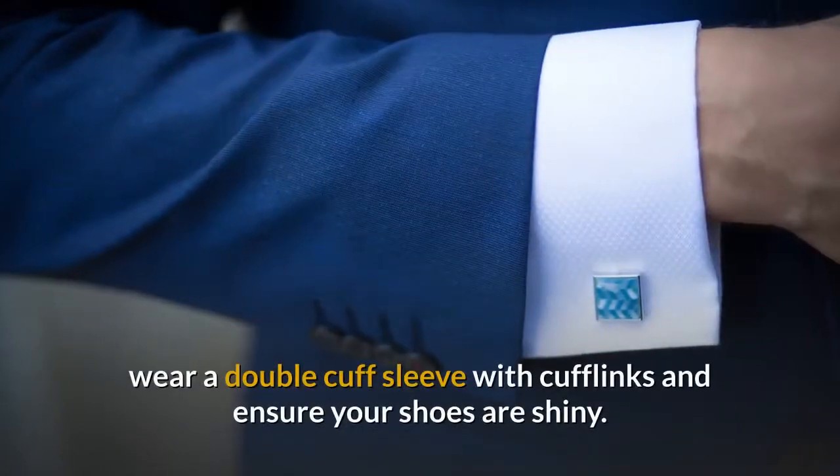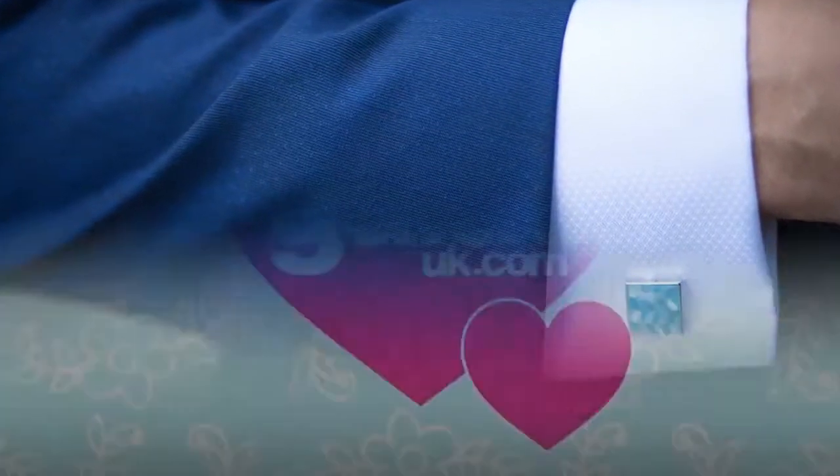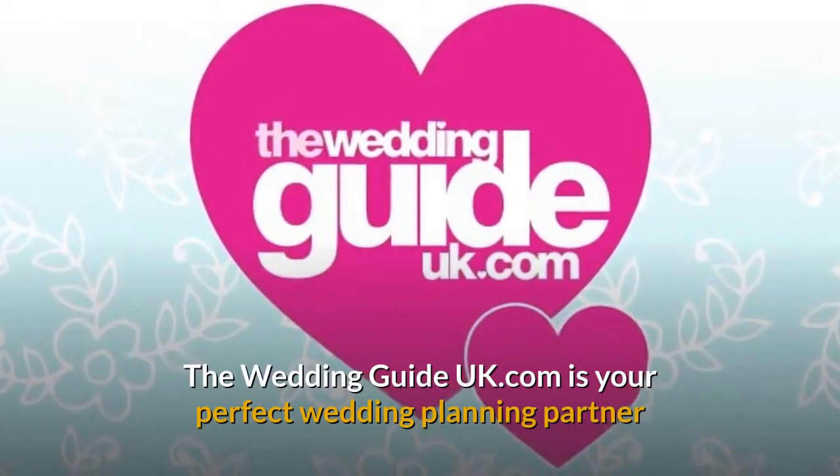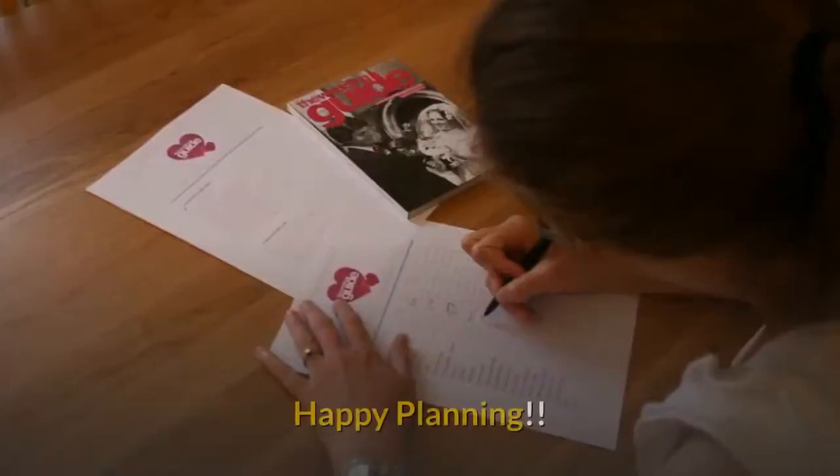For those finishing touches, wear a double cuff sleeve with cufflinks and ensure your shoes are shiny. TheWeddingGuideUK.com is your perfect wedding planning partner and is here to help you every step of the way. Happy planning!